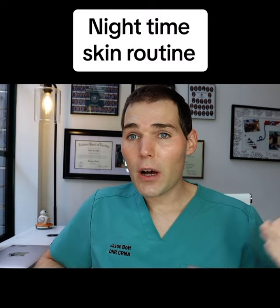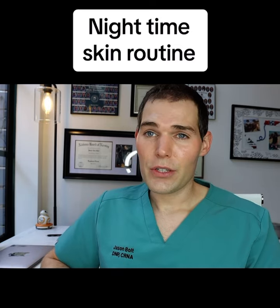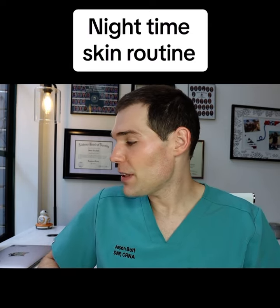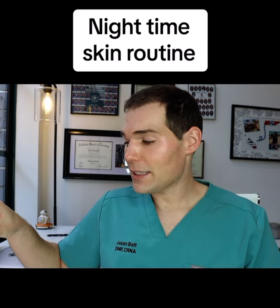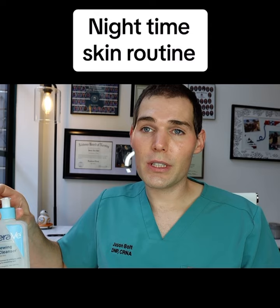All right, so we're talking about skin again. If you saw my other video about my day routine, I'm a 36-year-old CRNA and I get questions all the time about what I'm doing for my skin. Other people think I look younger than 36, and I'm so thankful for those compliments, but I want you to know what I do. None of these are sponsored — none of these brands know I'm talking about them, and I'm not endorsing them. These are what work well for me, but you asked, so I'm going to tell you.